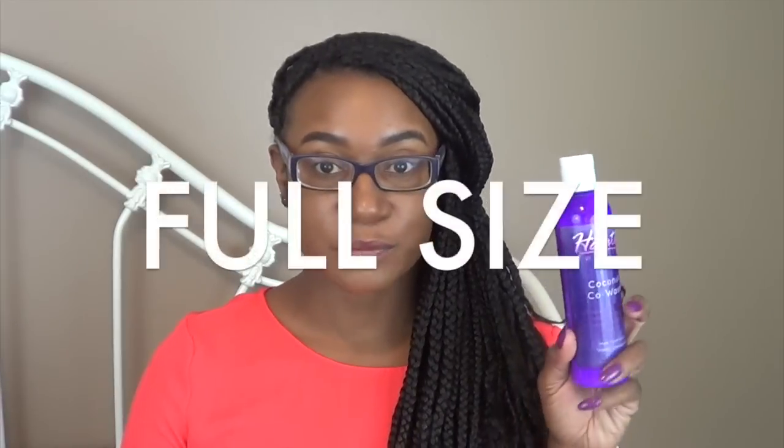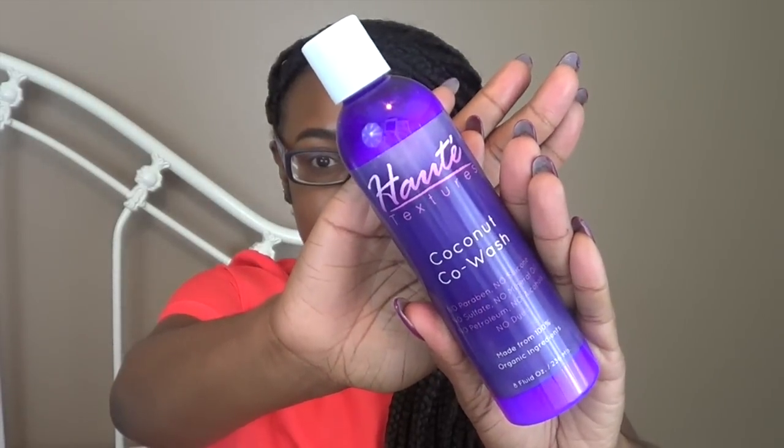Our second sample size product is from Hot Textures. This is the Coconut Co-wash. It has no parabens, silicone, sulfates, mineral oil, petroleum, alcohol, or dyes. It's made from 100% organic ingredients and this is an 8 ounce container. We've actually received two other products from the Hot Textures line — I believe the shampoo and conditioner, or maybe a peppermint shampoo. I've used both of them in the past, but I can't remember exactly.